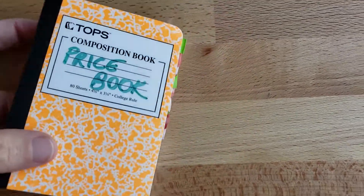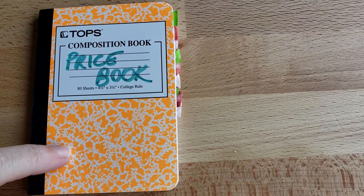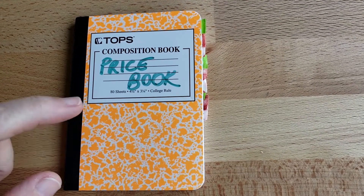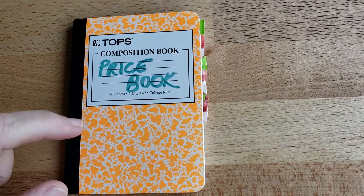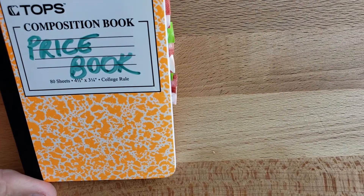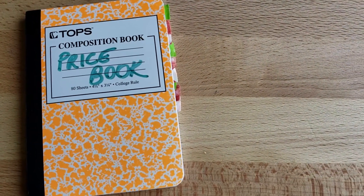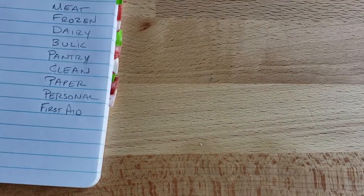I'm going to walk you through my book real quick. This is my price book — I got this from the Dollar Tree, two of them for a dollar. You can also find similar ones at Walmart or Target, and back-to-school sales are a great time to stock up on them. This particular book is a small composition notebook. What I've done is put little tabs that show me each of the categories I'm shopping from: produce, meat, frozen, dairy, bulk, pantry, clean, paper, personal, and first aid.